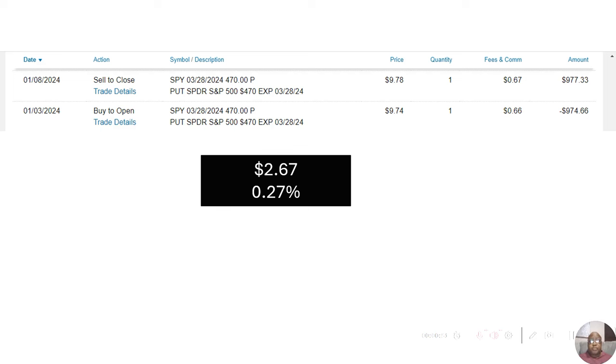The first Option Pick I put out was the SPY — not a call option, but a put option. The reason was because the S&P 500 was moving down that week and I wanted a protective put for my portfolio. I bought it on January 3rd for $974.66 and sold it five days later on January 8th for $977.33 — just a slight gain of $2.67, or 0.27%.